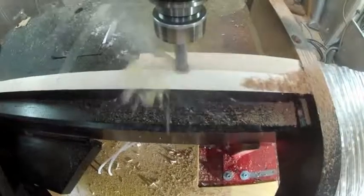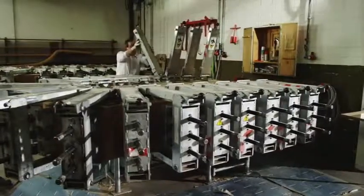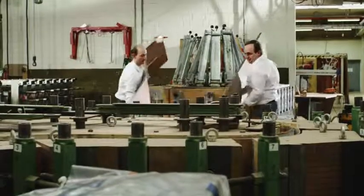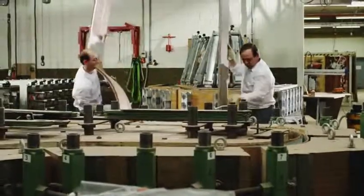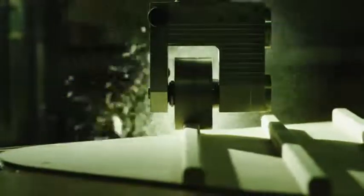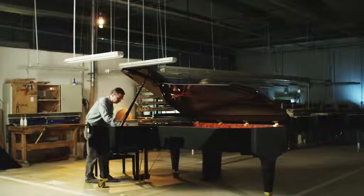We rely on the unique experience of our piano master craftsmen. They nurture the traditions of a skill which has existed for over 300 years. At the same time, we also use state-of-the-art technology to guarantee that each note will be an unforgettable concert experience.